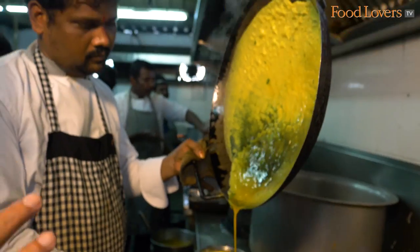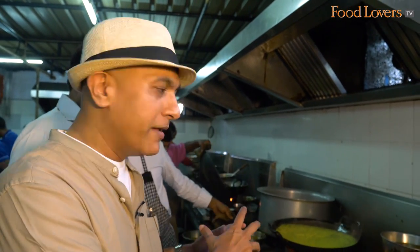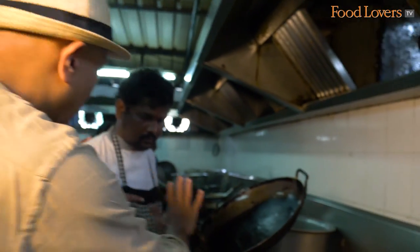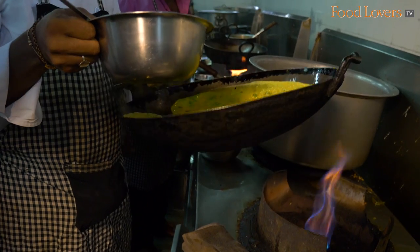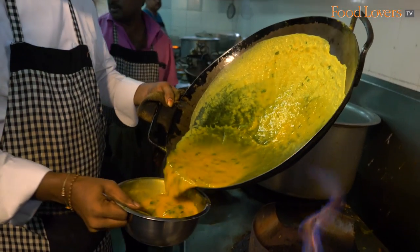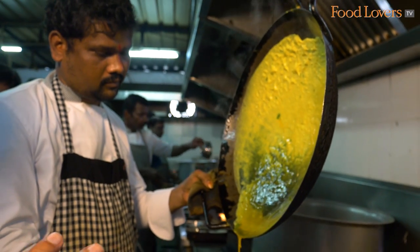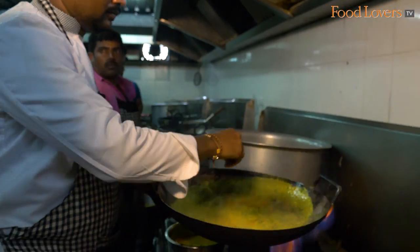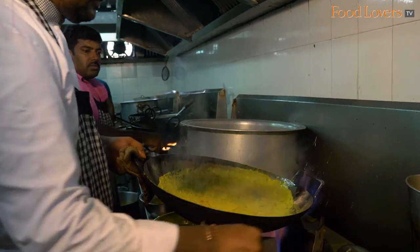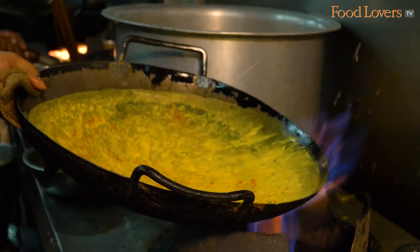We're watching the famous MLA Potlum Biryani being made here at the Spicy Venue. This is the omelette which is going to wrap it — the whole seasoning is put in the egg and he's going to make a pancake-like thing. It's just eggs with some greens for seasoning, a little bit of turmeric, and some chilli powder on top just to give it that spice.